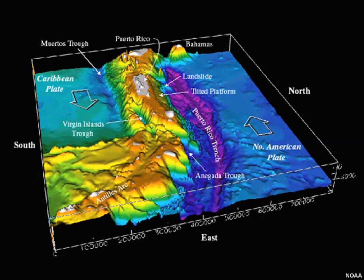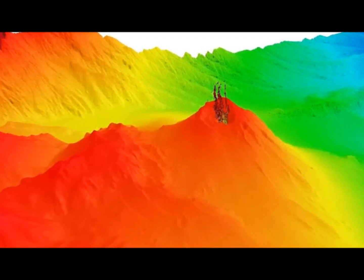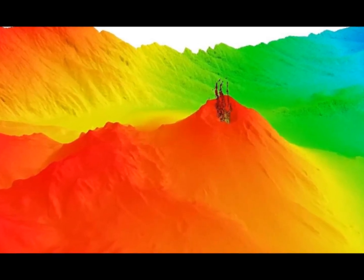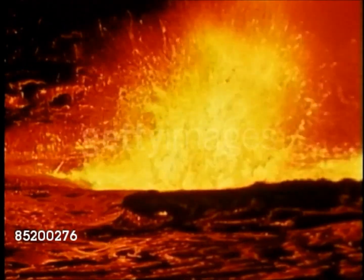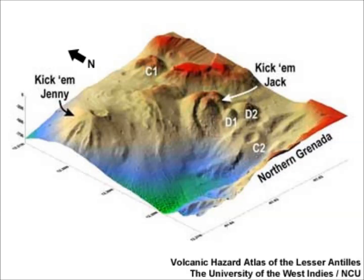A Caribbean undersea volcano may soon erupt. Looking at this section of the Caribbean, you can see the Puerto Rico Trench in the purple area. It's a plate boundary that tilted the limestone along the north edge of the Caribbean Plate, and the instability means that from time to time giant slabs break off and slide into the Puerto Rican Trench. This NOAA image shows the undersea volcano of the Lesser Antilles below the ocean surface, which also poses threats related to tsunamis.